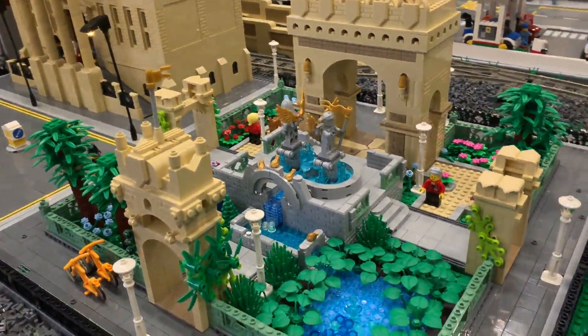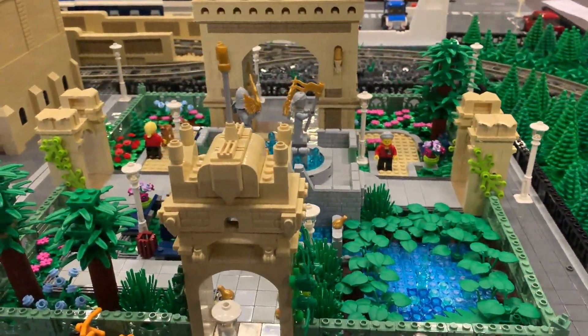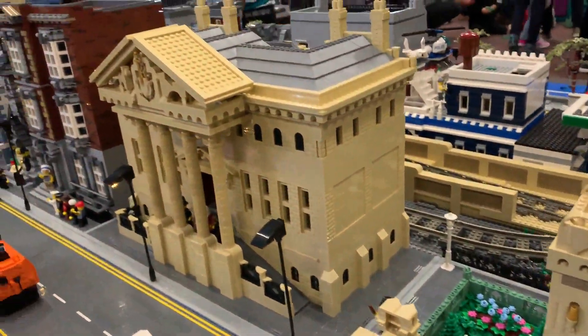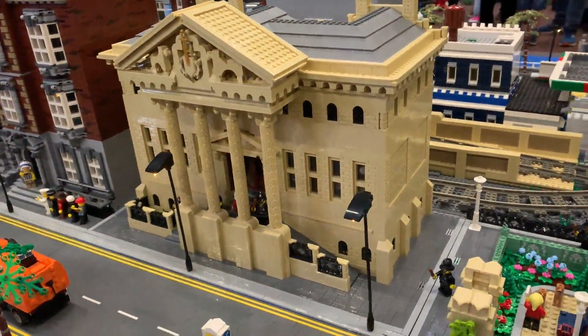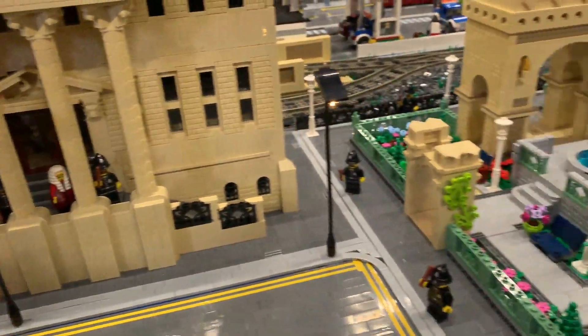Shall we walk through it? So what is this here? This is just a park area and a city hall — the same builder built all this together. And the judges are outside protected by the police. Lots of details — it's a courthouse.